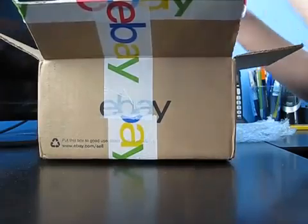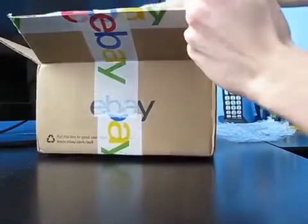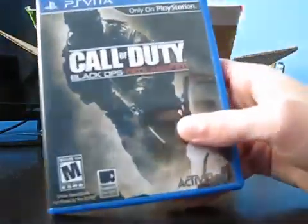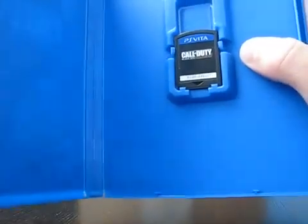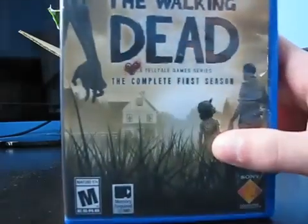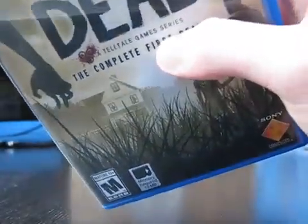The rest of these games were opened though. They look to be in really nice condition. Call of Duty: Black Ops Declassified — there it is. This is kind of an oddball but I was kind of interested: Walking Dead: The Complete First Season — the Telltale guys. Rest in peace, they don't exist anymore.